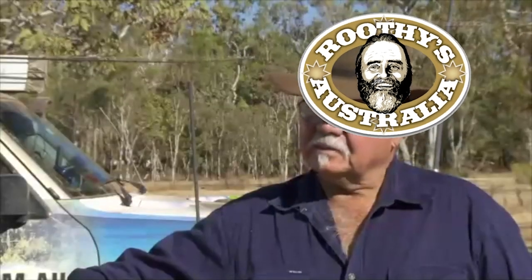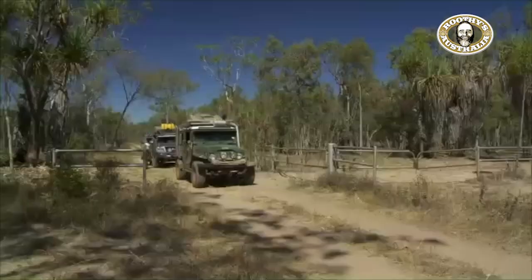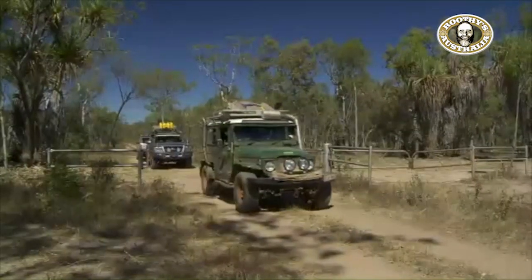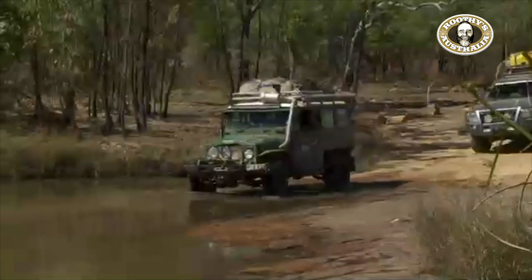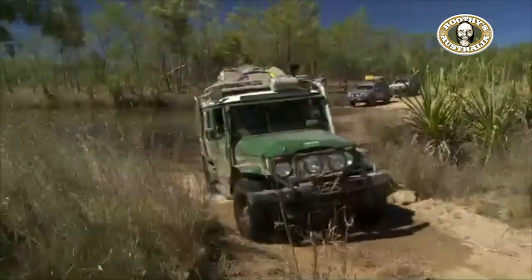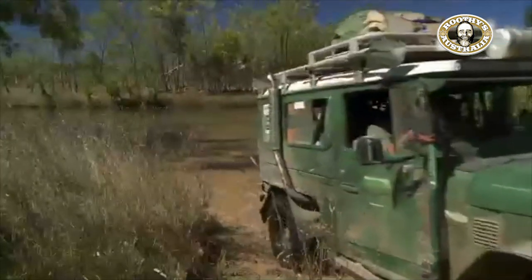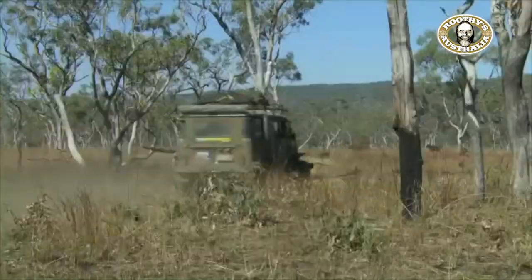I reckon the Munger track has got to be one of my favourites of all time. Peter Lacey, the owner at Mount Elizabeth Station, he punched this track in back in the 1960s with his brother. It's a stock route designed to take cattle from their property about 220km north to Walcott Inlet, because back in the 60s and 70s there used to be a mission there. Peter and his brother and a few of their indigenous mates set out with a tractor, a trailer, and a bunch of crowbars and picks and shovels, and they carved this track that you can see here.